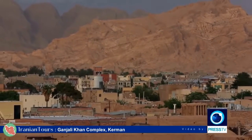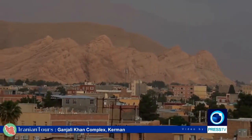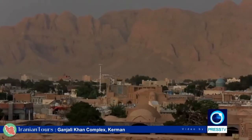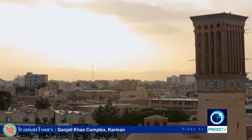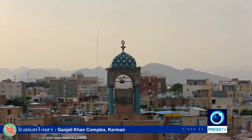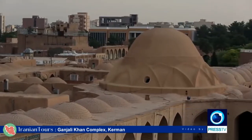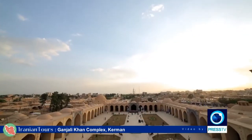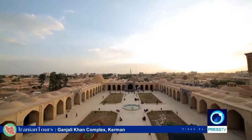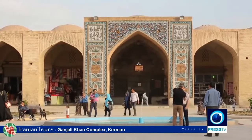Kerman is counted as one of the oldest cities and it was founded as a defensive outpost with the name Vih Ardashir by Ardashir I, founder of the Sassanid Empire in the 3rd century AD. Kerman was ruled by Turkmen, Arabs and Mongols after the 7th century and was expanded rapidly during the Safavid dynasty. When Marco Polo visited Kerman in 1271, it had become a major trade center linking the Persian Gulf with Khorasan and Central Asia.